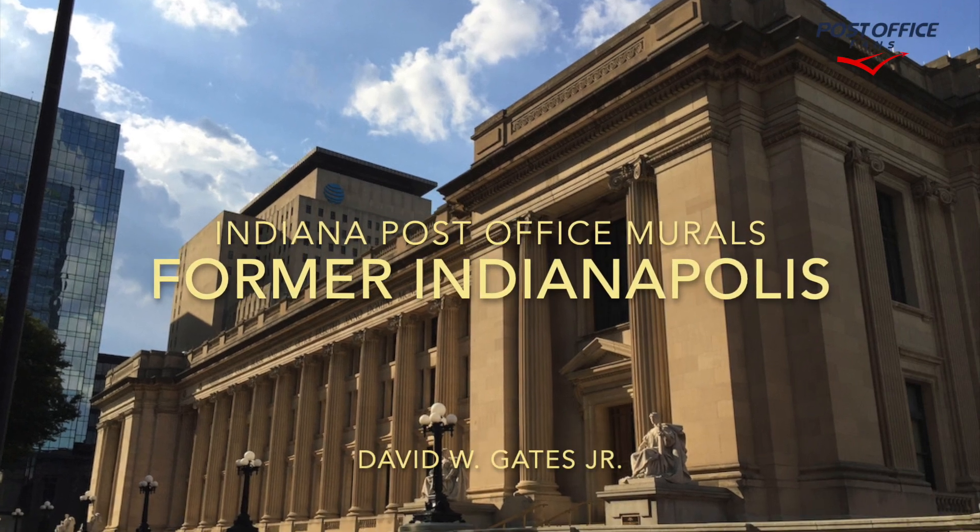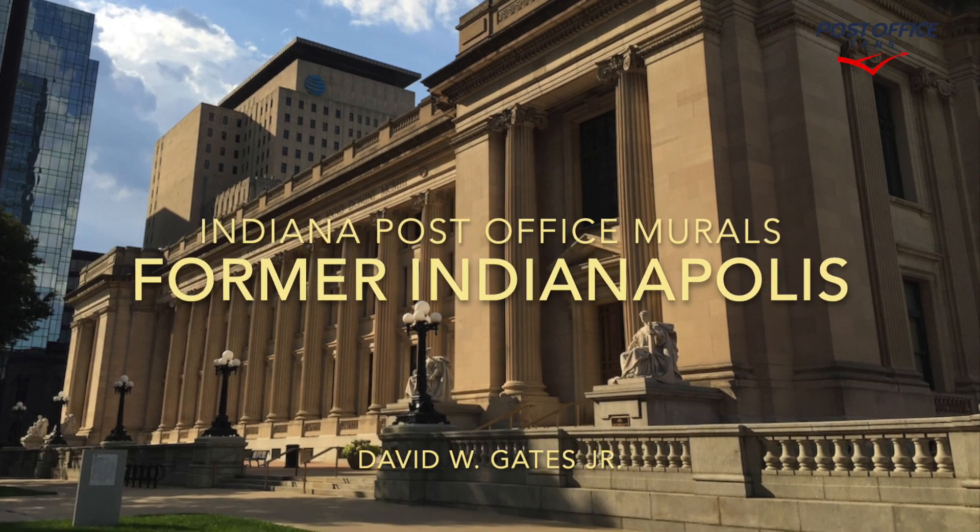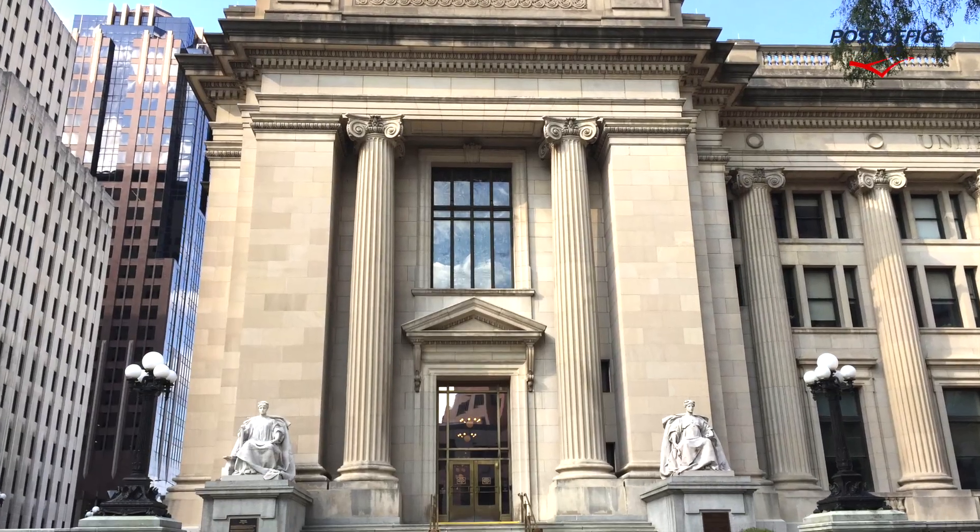Hi, welcome back to another Indiana Post Office mural video. Today we're taking a look at the former downtown Indianapolis Post Office and Federal Building.